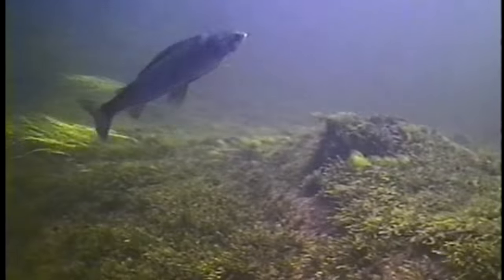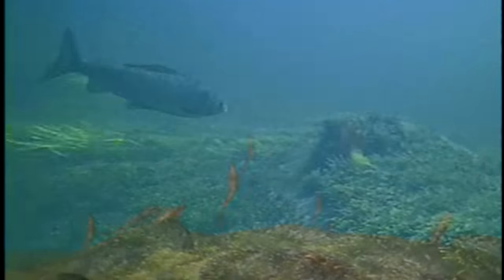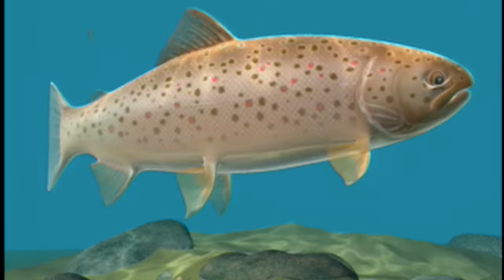In today's show we're focusing on one of the most critical techniques a fly fisher must master to be successful: nymphing. It is widely accepted that trout find 80 to 90% of their diet below the surface. Though some of that is eating baitfish and other species, the bulk of the food is invertebrates and other aquatic insects which they pick off in the feeding lanes.